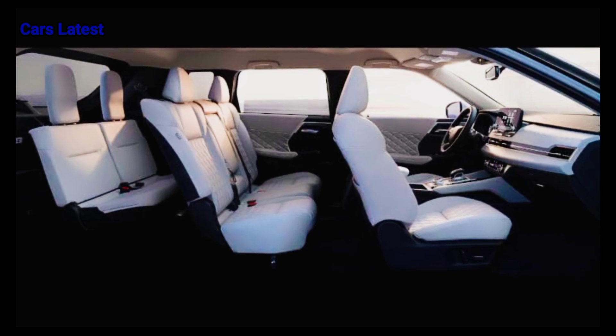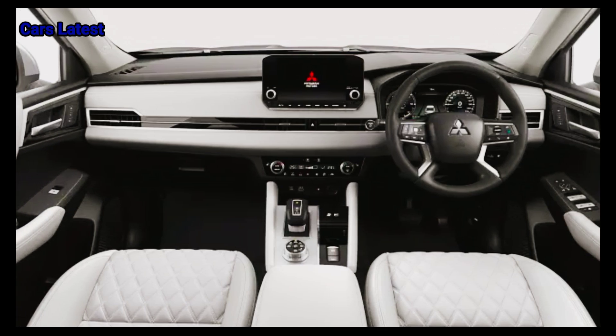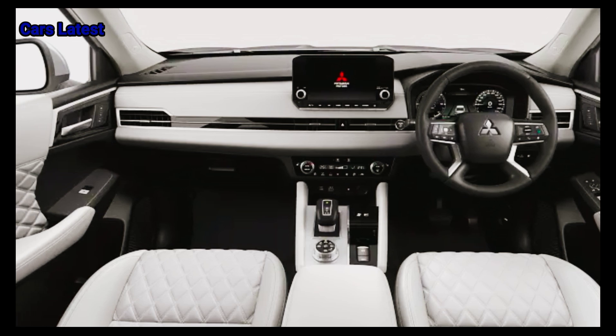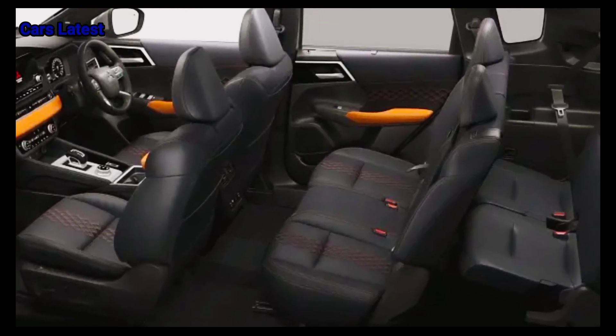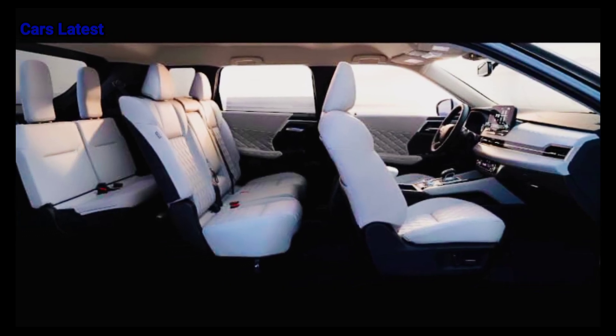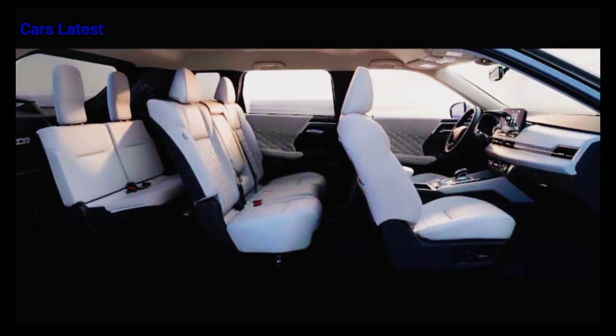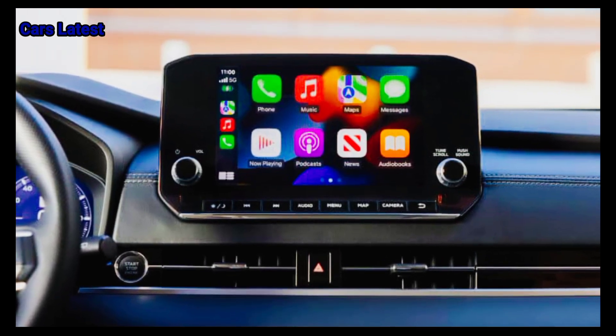The available Outlander PHEV features a 2.4-liter four-cylinder engine that's paired with two electric motors, rated at 248 horsepower and 332 pound-feet of torque. The Outlander PHEV comes with a CVT and AWD. With a fully charged battery, the PHEV can travel up to 38 miles on electricity.